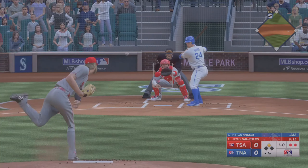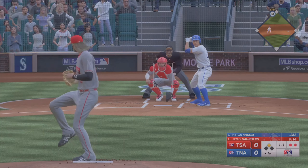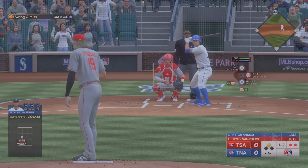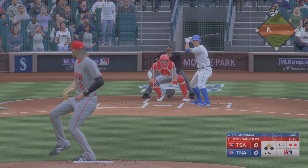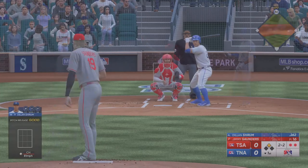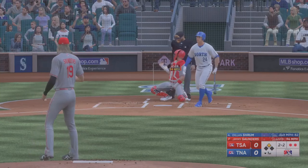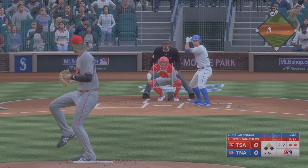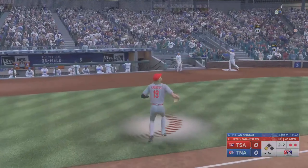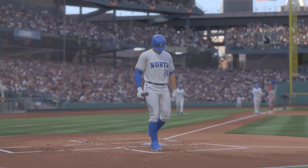The lefty on the 1-0. Now 1-1. The count one and two after the swing and the miss. He was sitting off-speed there, and a 1-2. Trying to get him to chase on the changeup that time. Still 2-2 after the foul ball. And a pop-up, right side, foul territory. Saunders brings it in for the third out. We'll head to inning number two at T-Mobile Park.